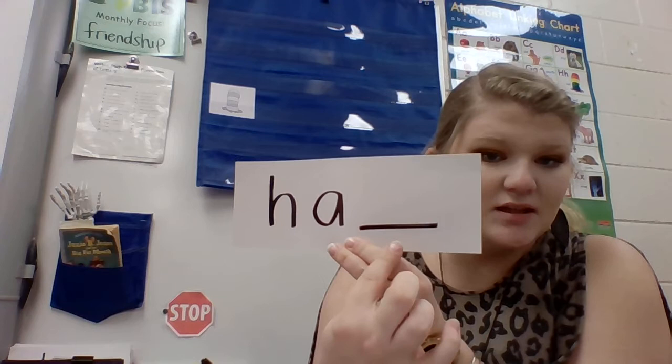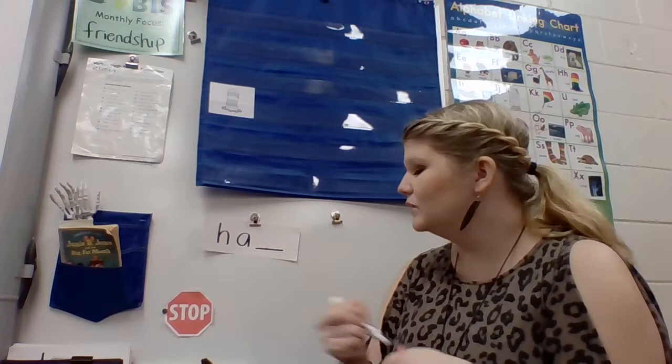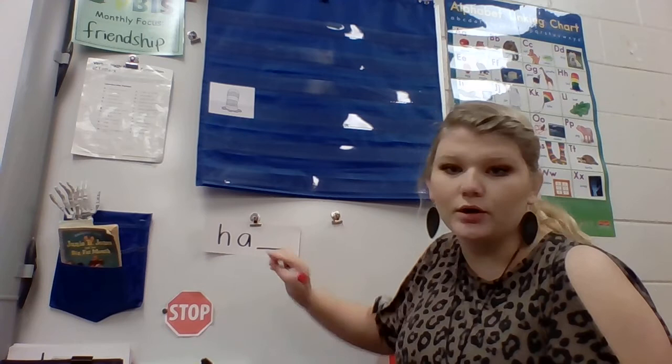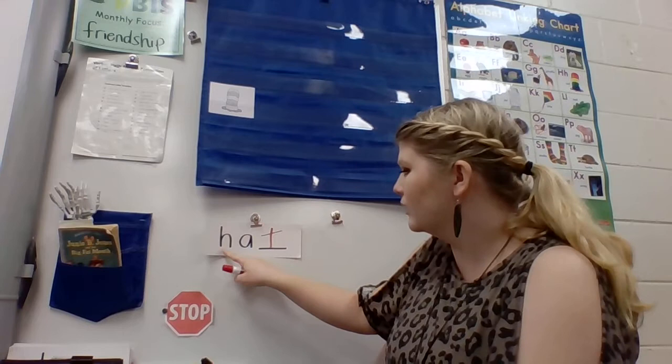I'm going to put this up in my little chart and I want you to grab that word. We're going to say it really, really slowly so we can hear those sounds and really listen for that ending sound in hat. Here we go. Hat. I think I heard that ending sound. Hat. I for sure heard it. Now I've got part of the word already written for us. We have to figure out what letter needs to go right here. I want you to help me figure out the ending sound in the word hat so that I can write it on my word card. Hat.